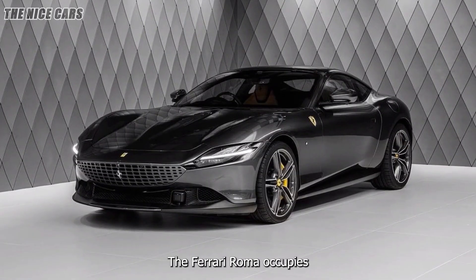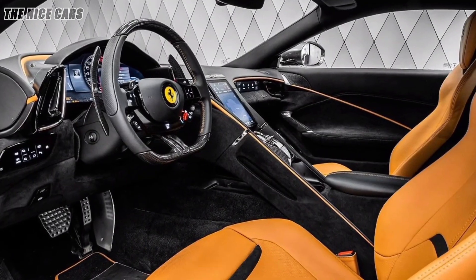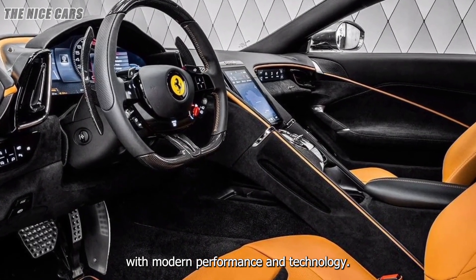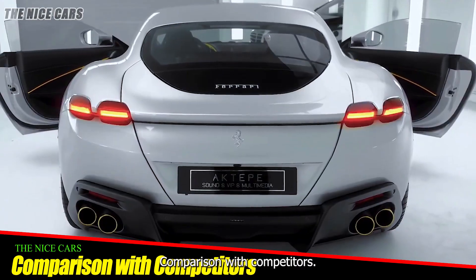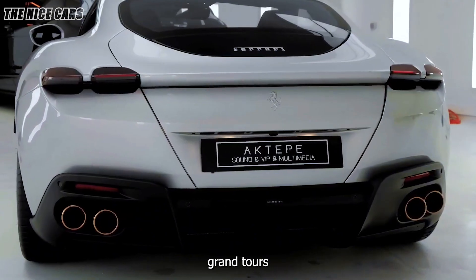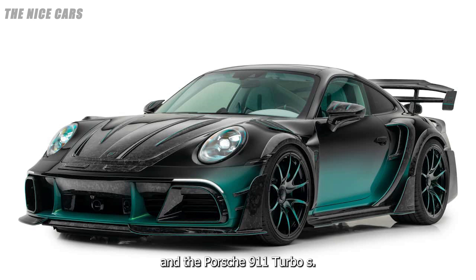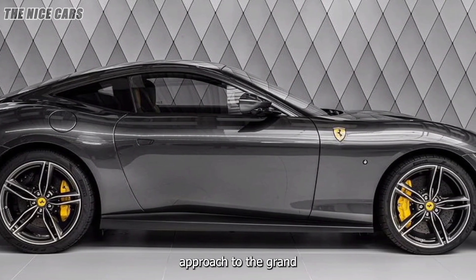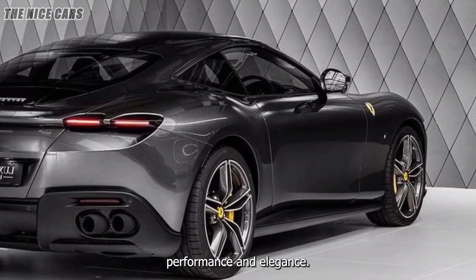The Ferrari Roma occupies a unique position in the market as a luxury grand tourer that combines timeless design with modern performance and technology. It is aimed at buyers who seek a car that is both exhilarating to drive and comfortable for long journeys. In terms of competitors, the Ferrari Roma goes head-to-head with other luxury grand tourers such as the Aston Martin DB11, Bentley Continental GT, and the Porsche 911 Turbo S, with the Roma standing out for its blend of Italian craftsmanship, performance, and elegance.